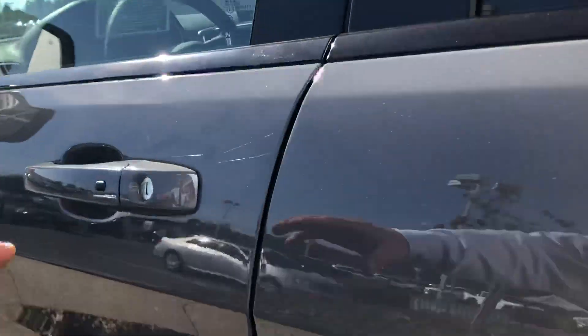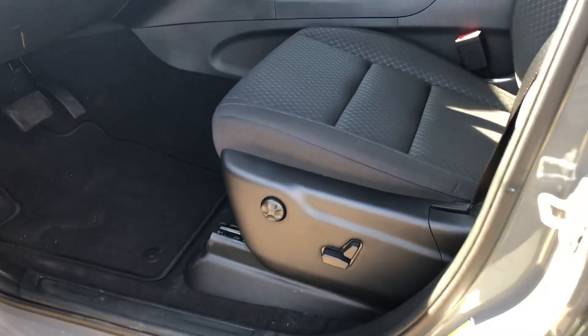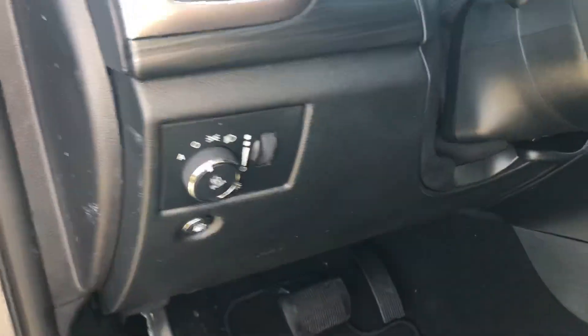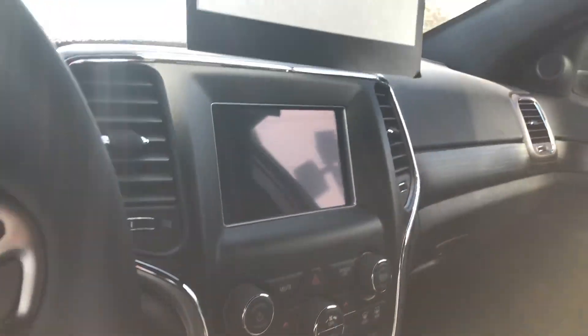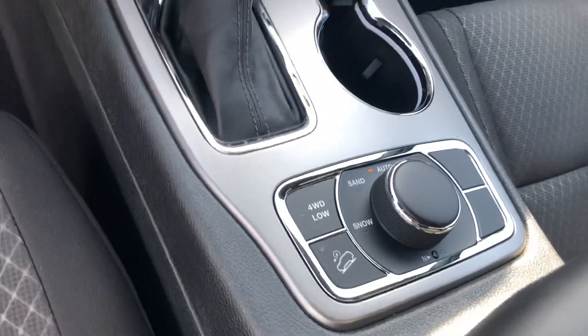Coming on to the inside, you have a power seat on the driver's side, a beautiful leather-wrapped steering wheel, automatic lights, a 7-inch touchscreen with Apple CarPlay and Android Auto, and you have your full 4x4 controls as well.